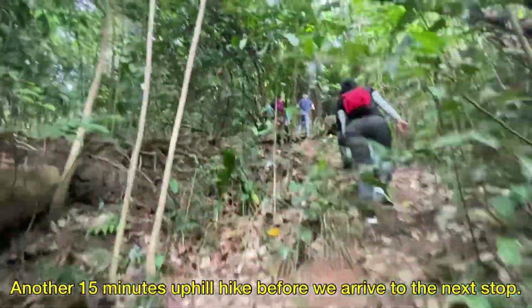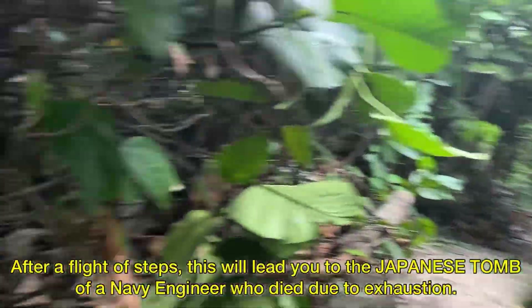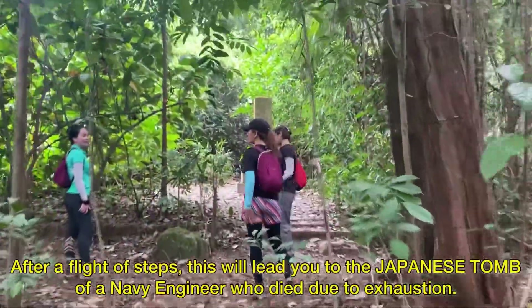Another 15 minutes uphill hike before we arrive at the next top. After a flight of steps, this will lead you to the Japanese tomb of a Navy engineer who died due to exhaustion.